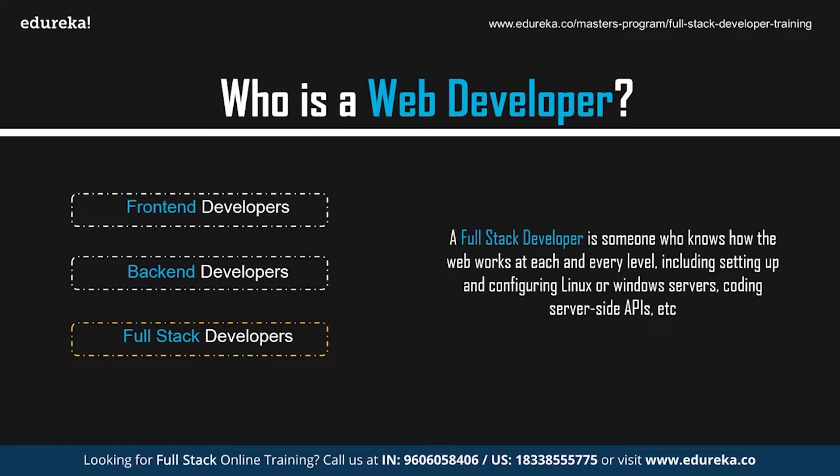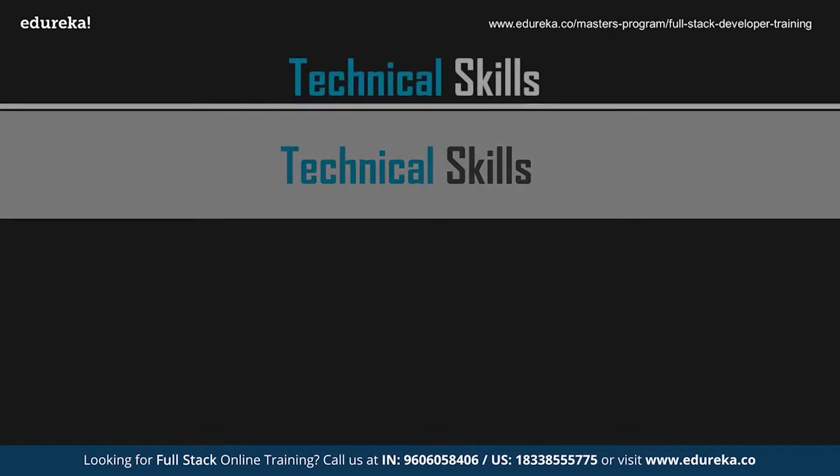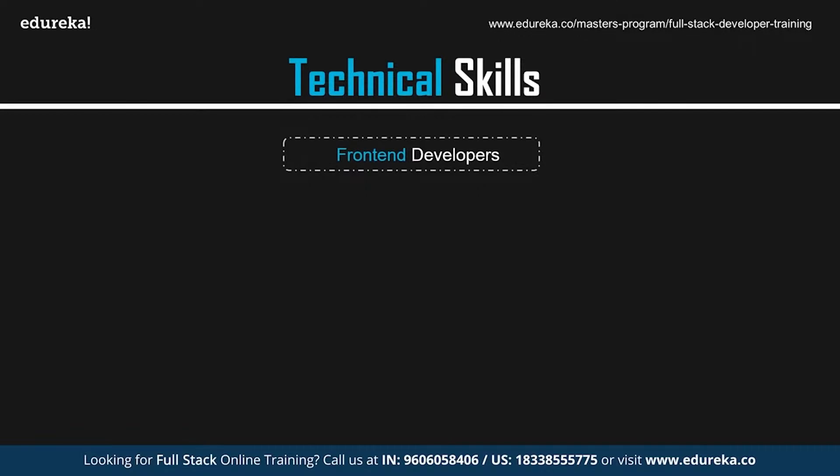A full stack developer is someone who has a good understanding of how the web works at every level, including setting up and configuring Linux or Windows servers, coding server-side APIs, running the client side of the application using JavaScript, operating and querying databases, and structuring and designing web pages with CSS and JavaScript. Now let's look at the skills required to become a web developer, starting with front-end developer skills.